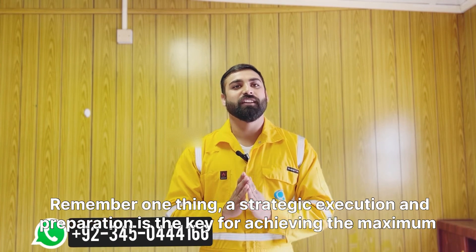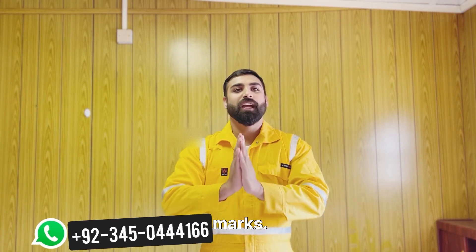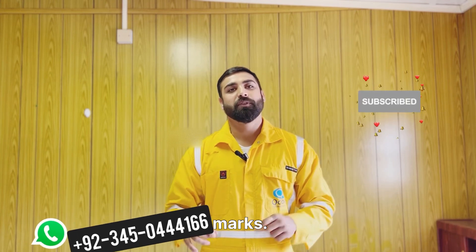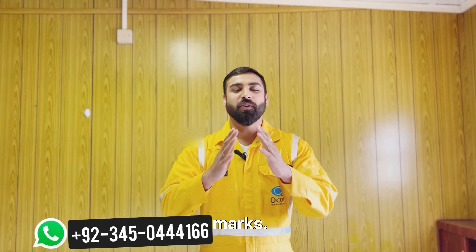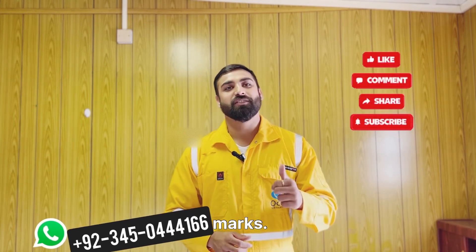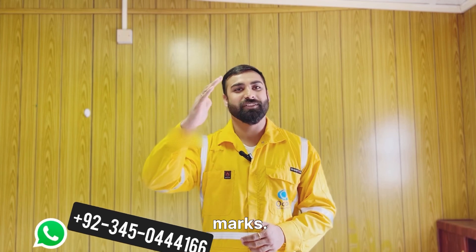I hope you liked this video. Remember: strategic execution and preparation is the key to achieving maximum marks. If you liked this video, please like, share, and subscribe. If you want me to attempt your paper, contact me on this WhatsApp number. Thank you for watching — stay tuned for more educational videos. This is Amir Shahzad.